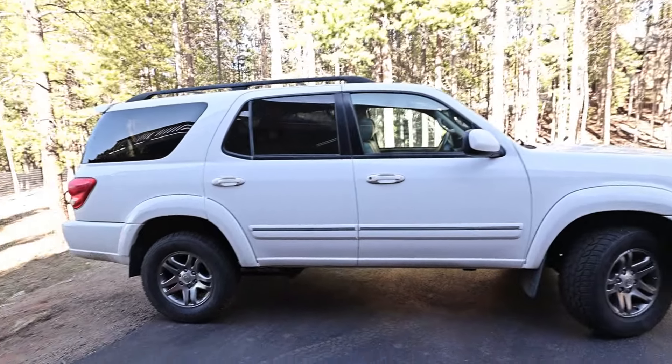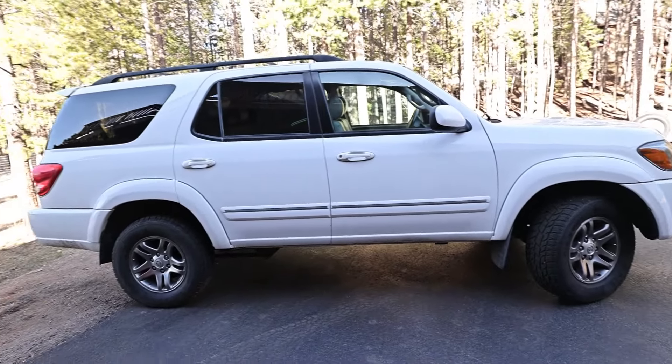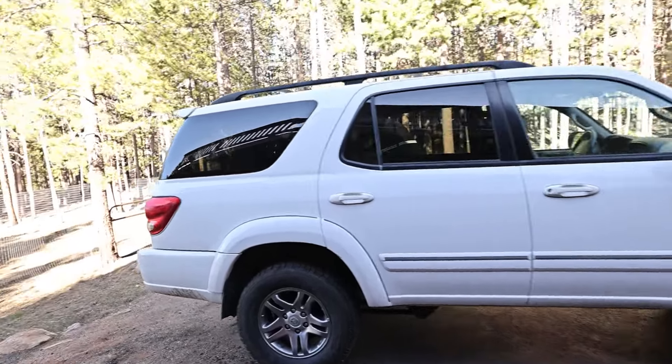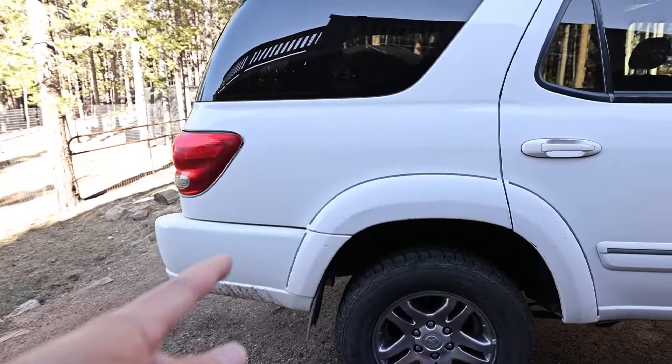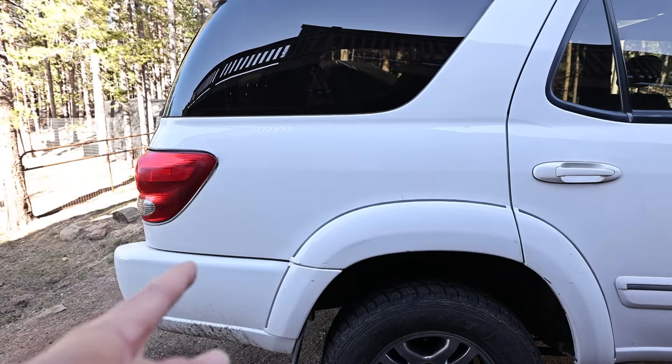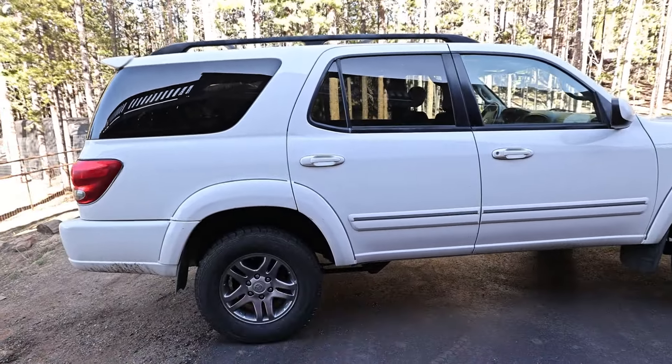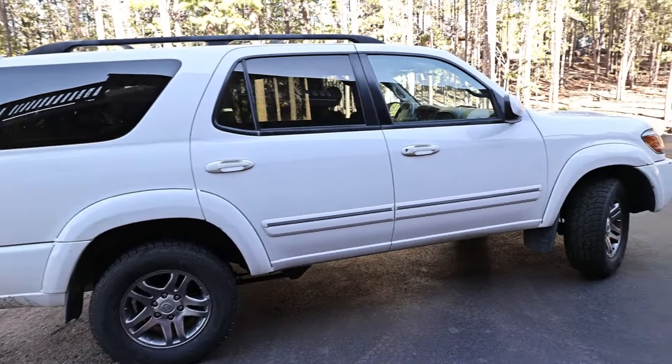On the outside, it's a pretty big SUV, though it's an older SUV. A current-gen 4Runner is very similar in size to this — I believe this is about 10 inches longer than a current-gen 4Runner, but way bigger inside. So let's go inside.